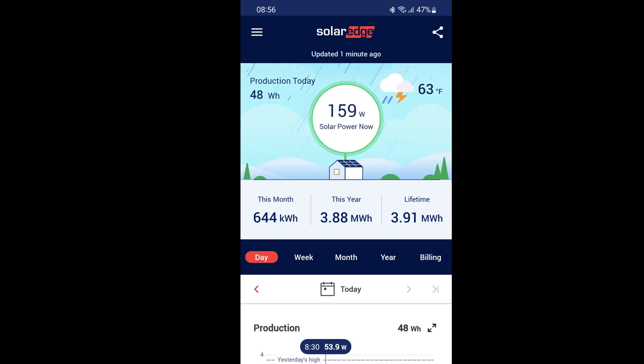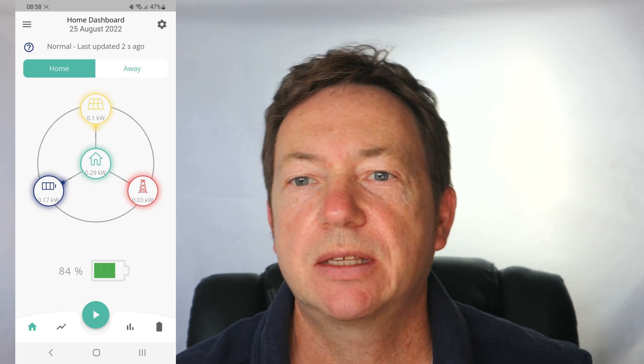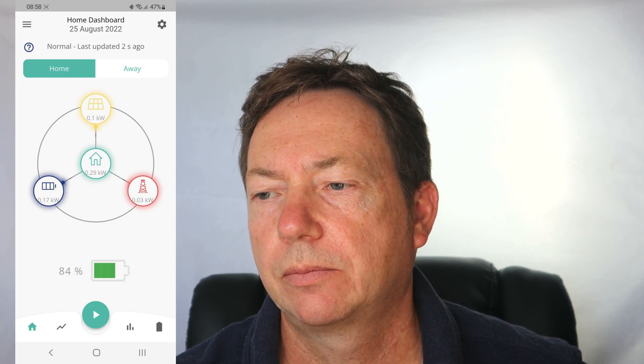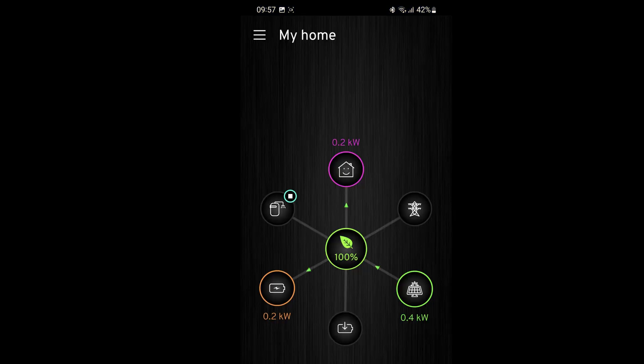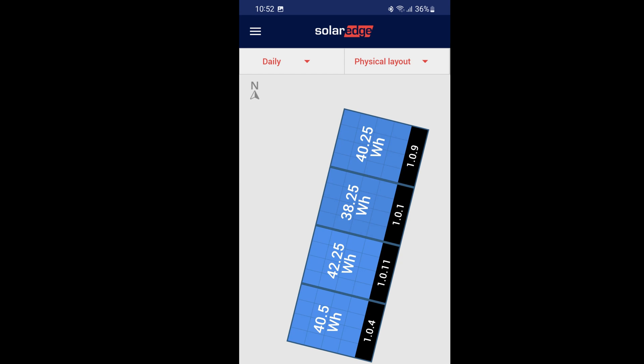At 8:56 we're at 160 watts — getting better. At 9 o'clock the battery's already down to 84%, so we've used 16% since it finished fully charging at 4:30 AM. At 9:15 just over 200 watts — not quite enough to run the house yet, so we've drawn a little from the battery. By 10 o'clock, a lot better at 400 watts — even though it's raining we can now run the house, and we're even pushing out about 200 watts back to the battery.